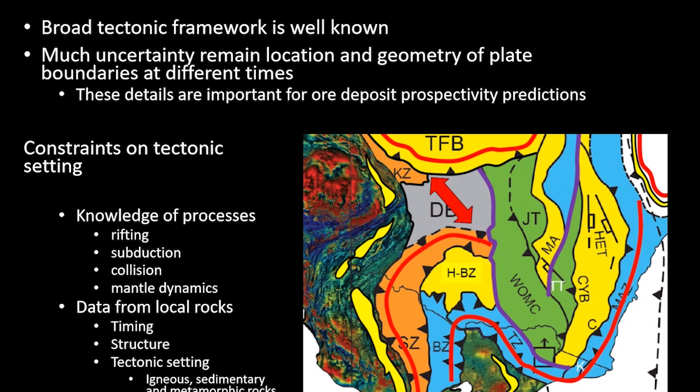The constraints come from both our knowledge of tectonic processes — processes like rifting and subduction, collision, and what's happening in the mantle beneath — but also from data from the local rocks, like timing and structure, tectonic settings derived from igneous rocks, provenance of sedimentary rocks, and the timing and type of metamorphism that these rocks have undergone.